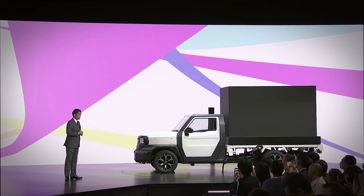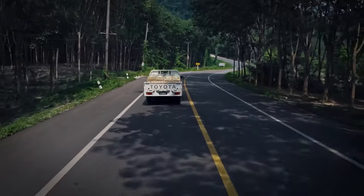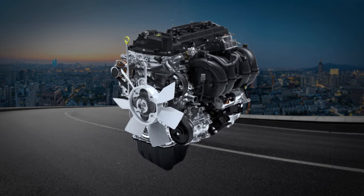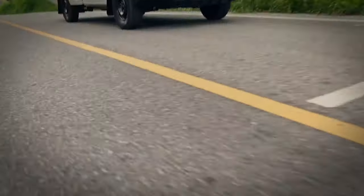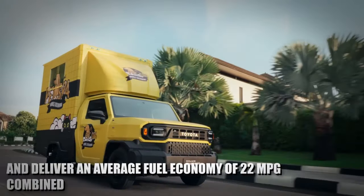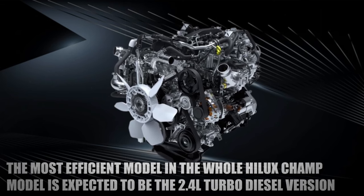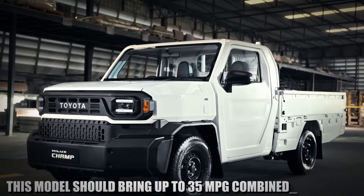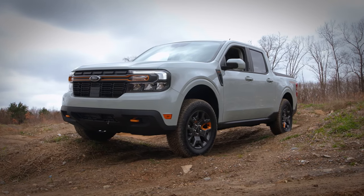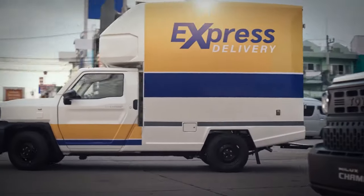When it comes to fuel economy, numbers have not been officially released yet, but there are some rough estimates. The 2.0L gasoline engine should be the most efficient gas option, delivering around 25 miles per gallon combined. The 2.7L engine is expected to deliver approximately 22 mpg combined. The most efficient model in the Hilux Champ lineup is expected to be the 2.4L turbo diesel, bringing up to 35 miles per gallon combined — a much better alternative than the Ford Maverick, which doesn't even offer a diesel engine.